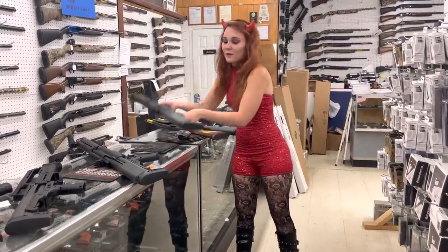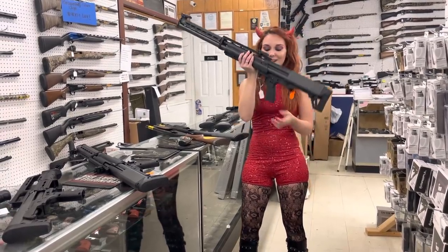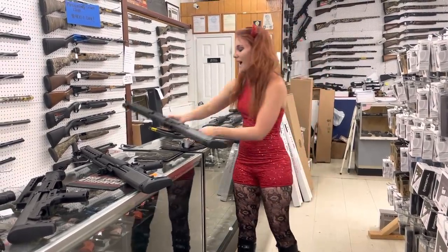I'm going to do a quick walkthrough for everybody today. KSG25s are in stock, y'all. These things are sweet. They're going to be $1,010.